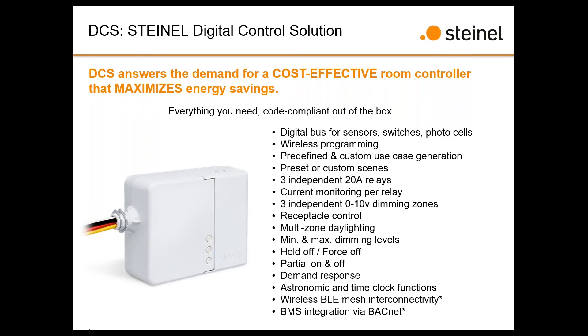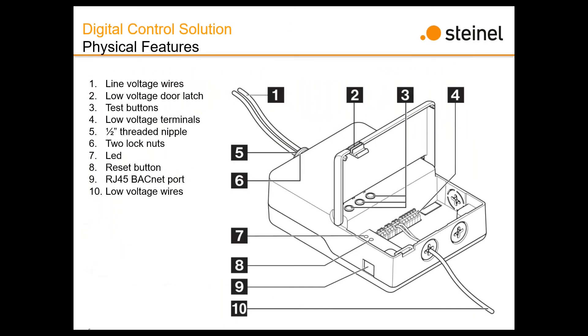Where is the BACnet TCP/IP connection located? It's on the bottom of the device — number nine on the diagram shown on the next slide.